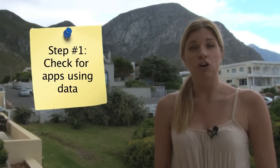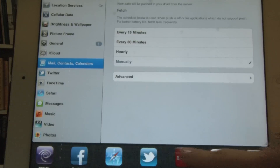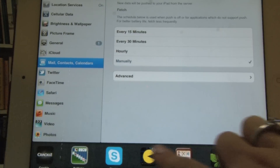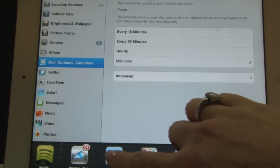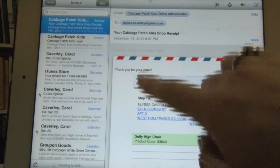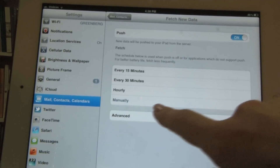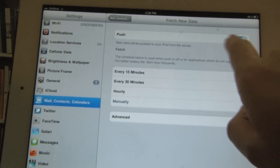Step one: check for apps that are constantly using data. While location tracking apps are generally a convenience, they can also mean you are using data constantly. Before you leave for your trip, make sure you take note of any apps you have running in the background and disable any that use location tracking or regularly require syncing, such as email.